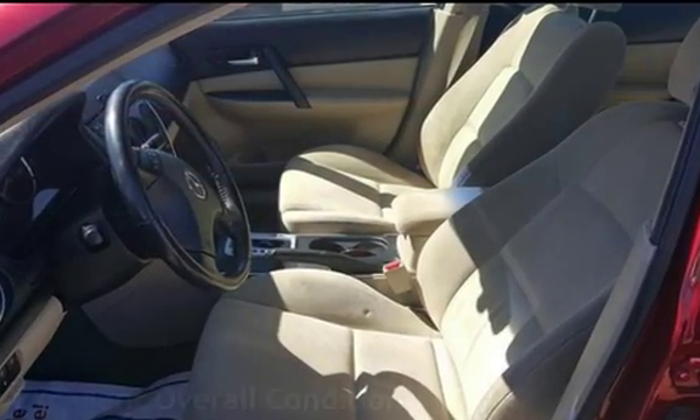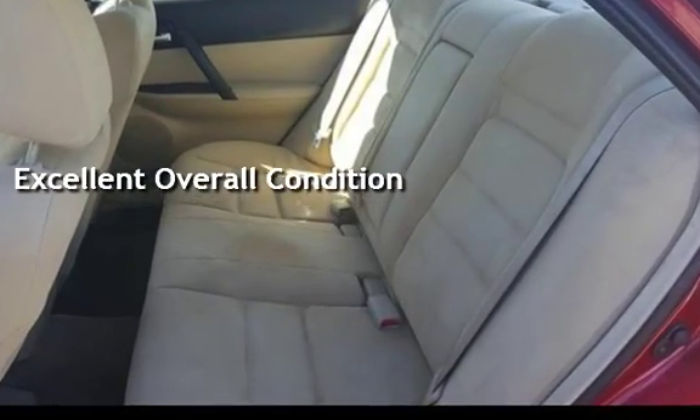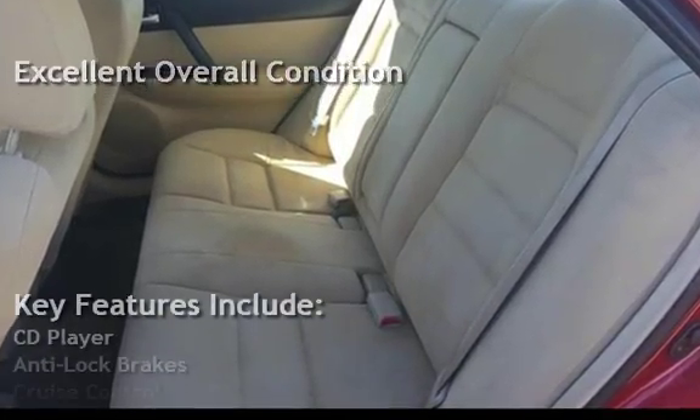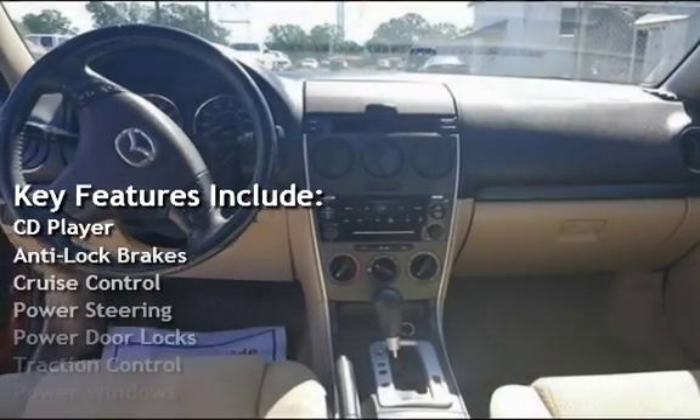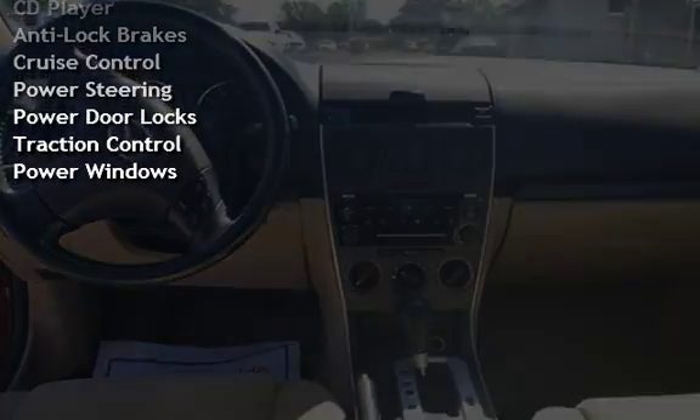This vehicle is in excellent overall condition. Key features include CD player, anti-lock brakes, cruise control, power steering, power door locks, traction control, and power windows.